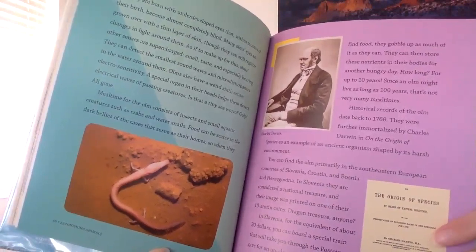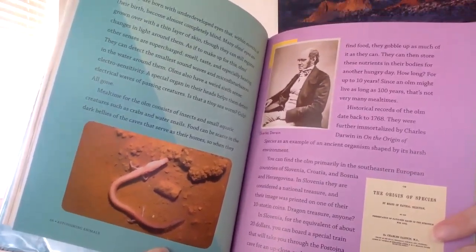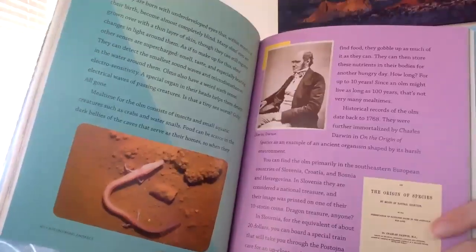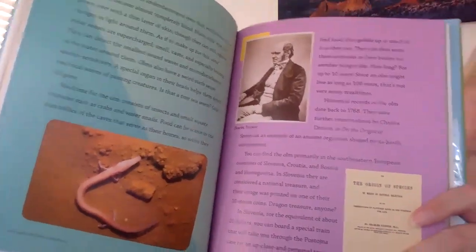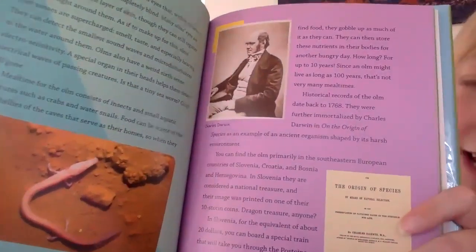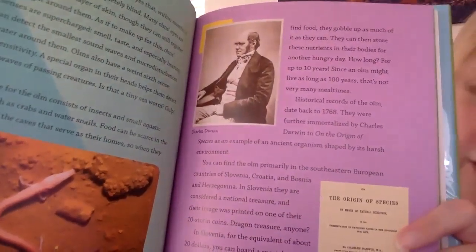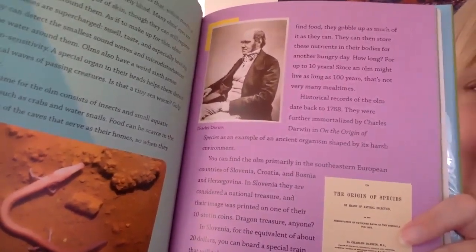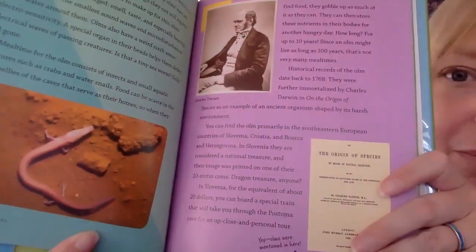Mealtime for the olm consists of insects and small aquatic creatures such as crabs and water snails. Food can be scarce in the dark bellies of the caves that serve as their homes, so when they find food they gobble up as much as they can. They can then store these nutrients in their bodies for another hungry day — how long? Up to 10 years! Since an olm might live as long as 100 years, that's not very many mealtimes.